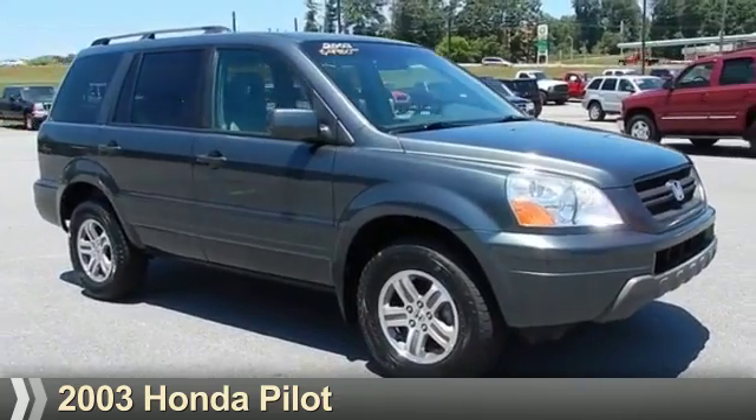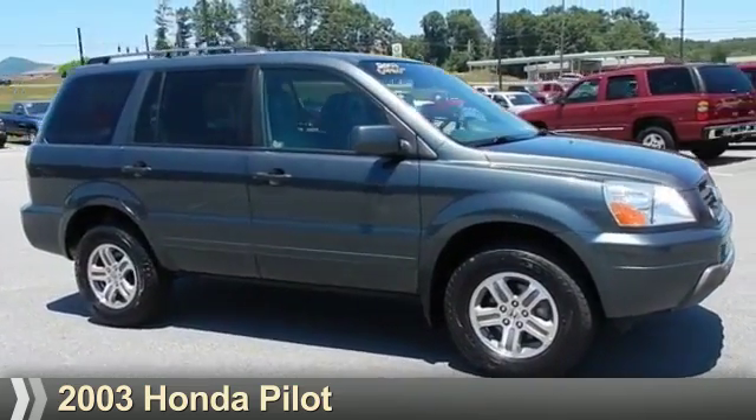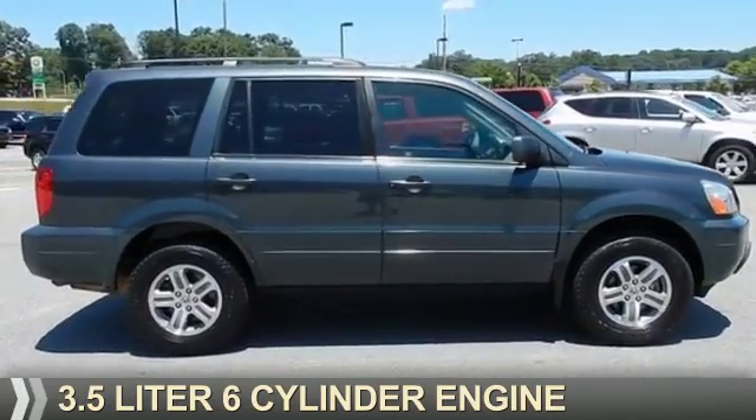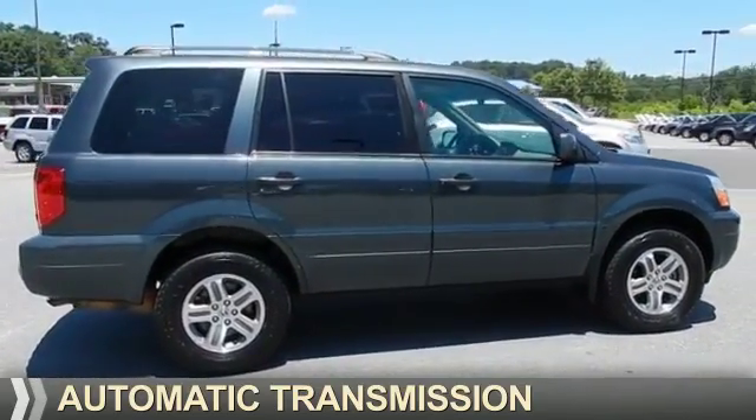Presenting the 2003 Honda Pilot. It's powered by 4-wheel drive, a 3.5-liter 6-cylinder engine, and an automatic transmission.